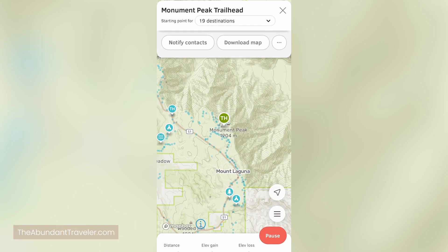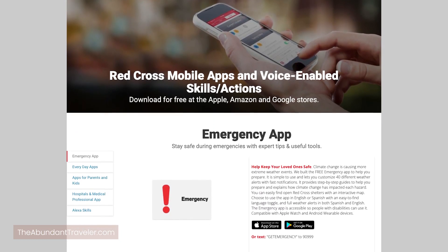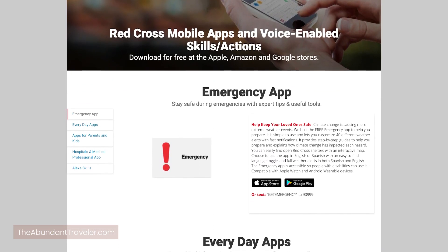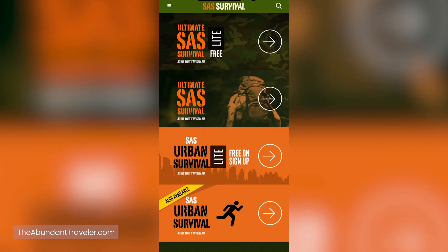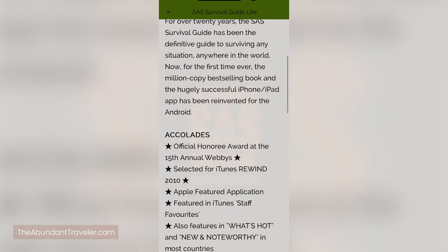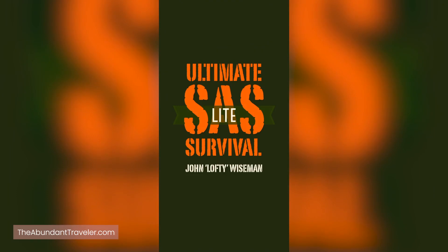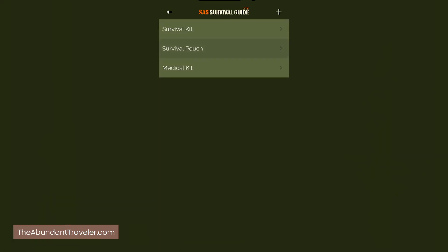Two other safety apps: one is the American Red Cross app, which can be used for hiking or at home. It gives you all of the tips and tricks for if you're in a minor emergency. The second — and we hope you'll never need this — is the SAS app, which is a survival guide for figuring out what to do in a life or death situation. They also have some fun games where you can run a scenario to see how you would do in a survival situation.